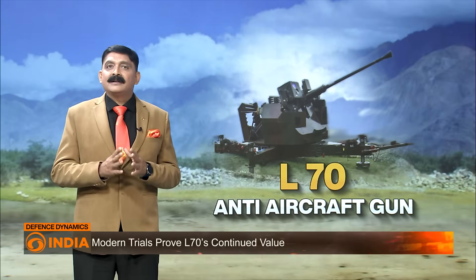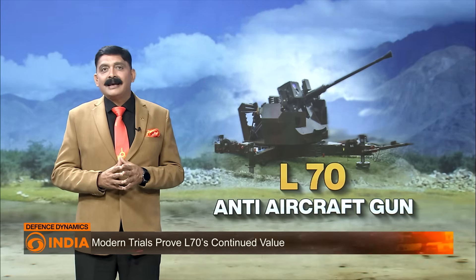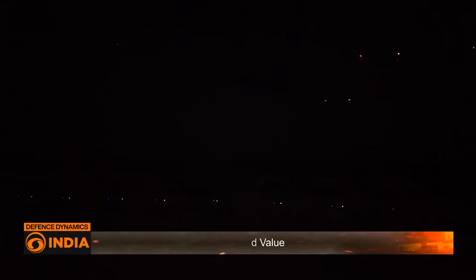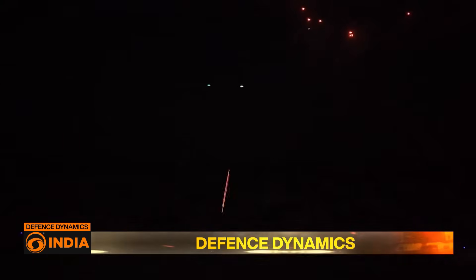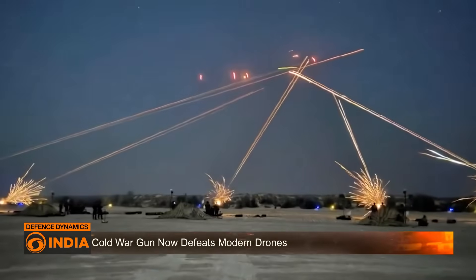It has proven its worth against one of the 21st century's newest threats: drones. In recent trials, exercises, and also in Operation Sindhu, the L-70 has successfully taken down low-cost UAVs, giving it a new lease of life.